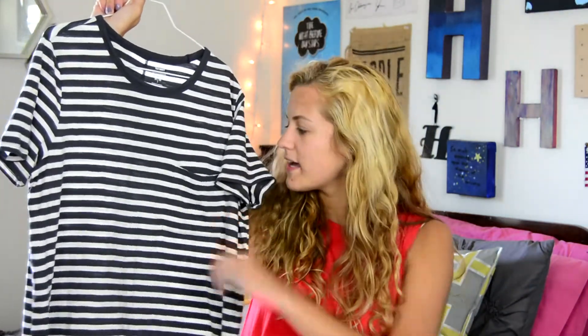It's a short-sleeved t-shirt, just striped — it's gray and it has a little pocket in the front. I really like stripes, so I had to get this.